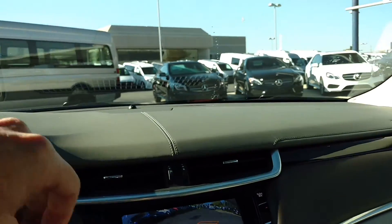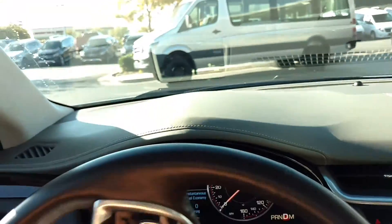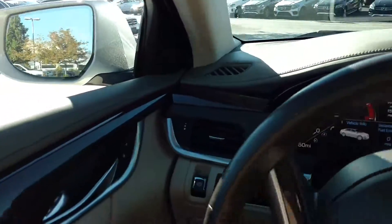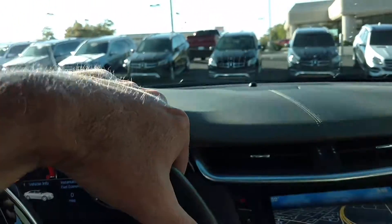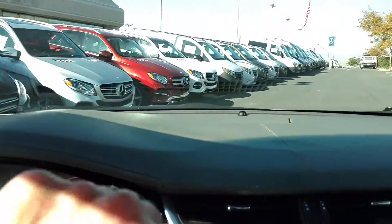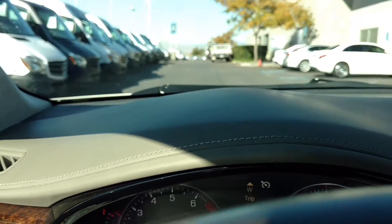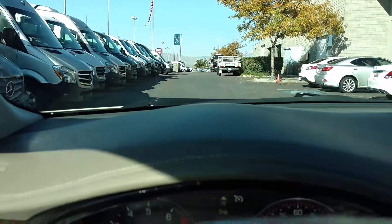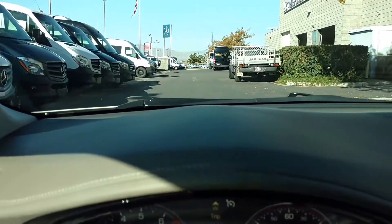The seats are very comfortable — a little bit stiffer leather. I like that; I think that's better for long distance riding. They're very sporty, very comfortable. I don't know if you can see the heads-up display there with the video, but I've got a heads-up display there and I can adjust that and make it brighter.